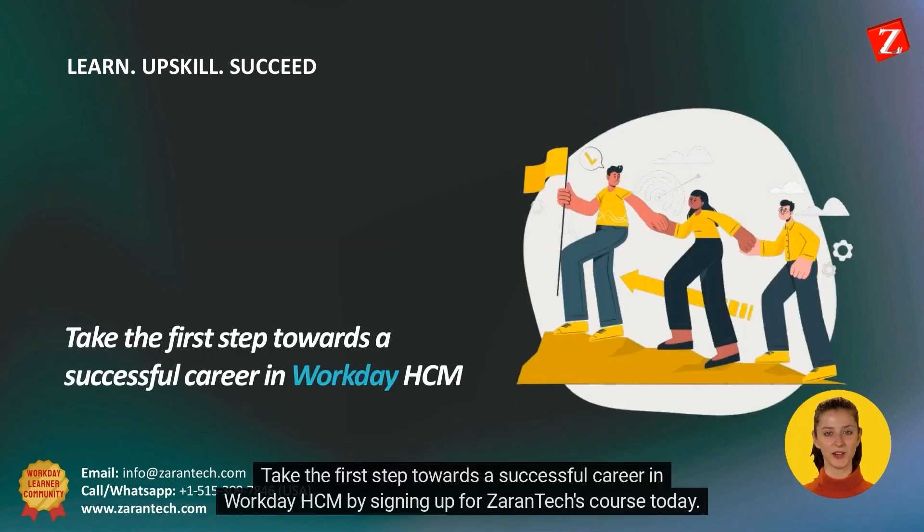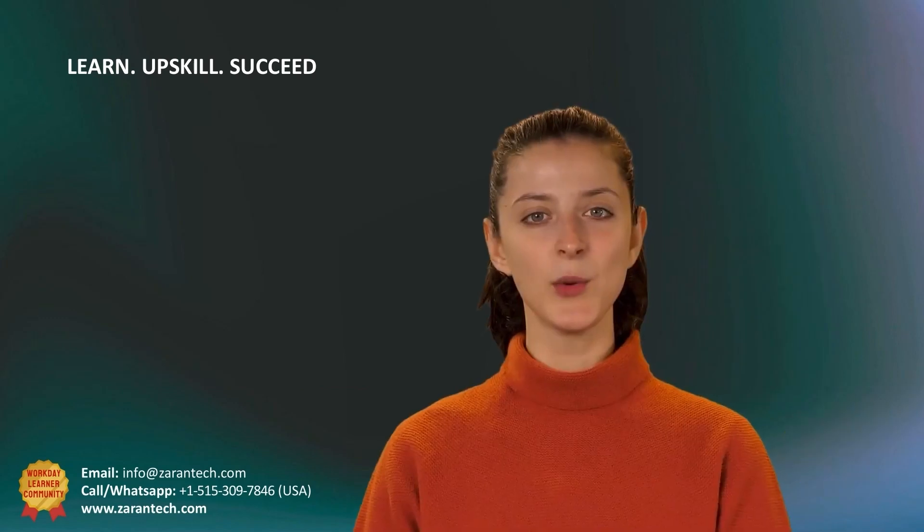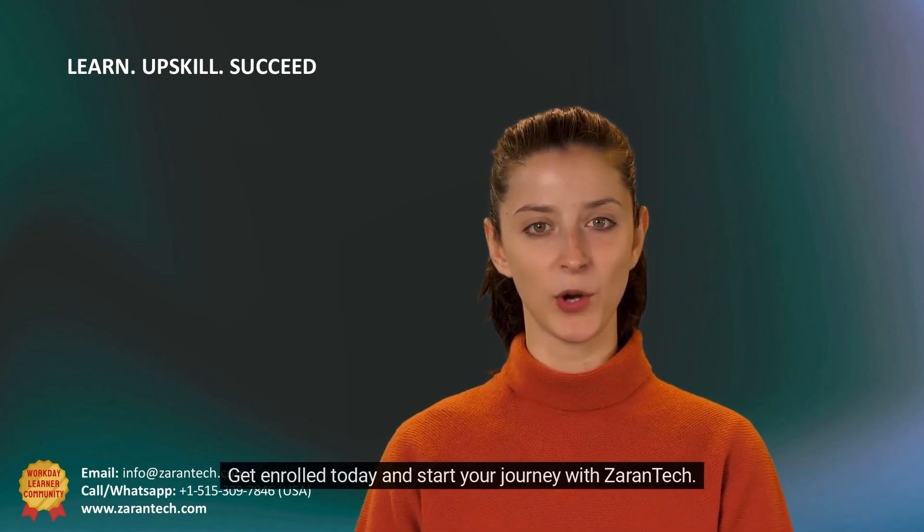Take the first step towards a successful career in Workday HCM by signing up for Zirin Tech's course today. You won't be disappointed. What are you waiting for? Get enrolled today and start your journey with Zirin Tech.